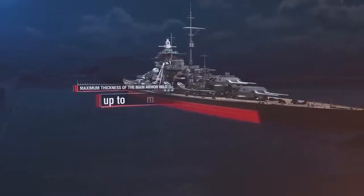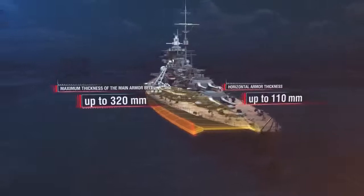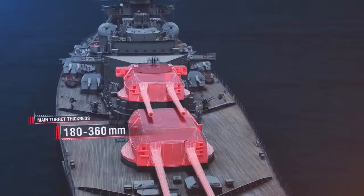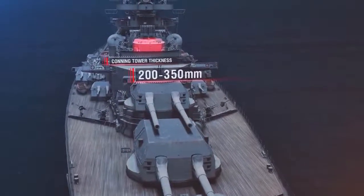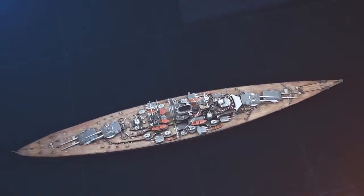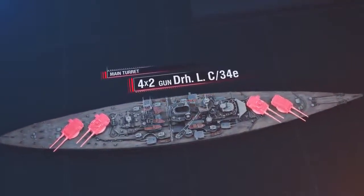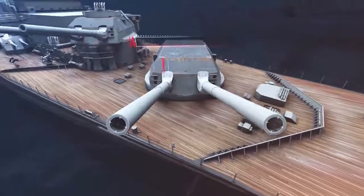Maximum thickness of the main armor belt — 320 millimeters. Horizontal armor thickness — 110 millimeters. Main turret caliber — 180 to 360 millimeters. Conning tower thickness — 200 to 350 millimeters. The primary weapon of the battleship, her main caliber, was four twin turret mounts. SKC-34 gun caliber — 380 millimeters.